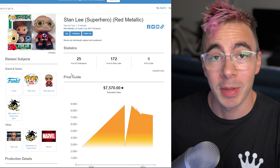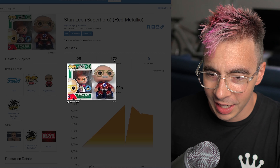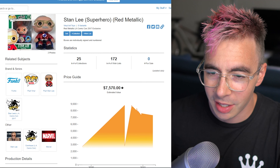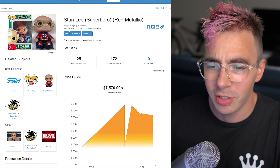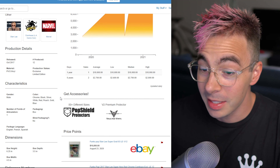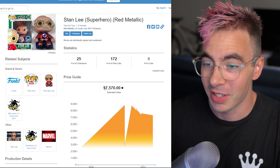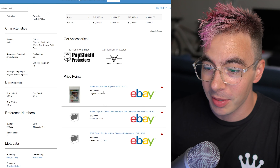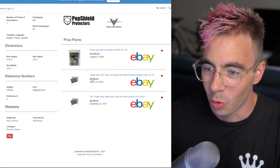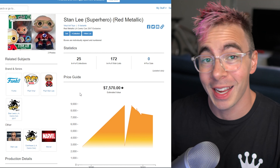Number five — rest in peace my boy Stan Lee. This is a red metallic version of Stan Lee from LA Comic-Con 2017. It's got — is that Cthulhu or the Kraken? The octopus guy. And yeah, this is a 12-piece, crazy low. And it's going for $7,570. There's not much history — last time it sold for $10,000 last year, and then $2,826 before that. That is a huge jump in price.